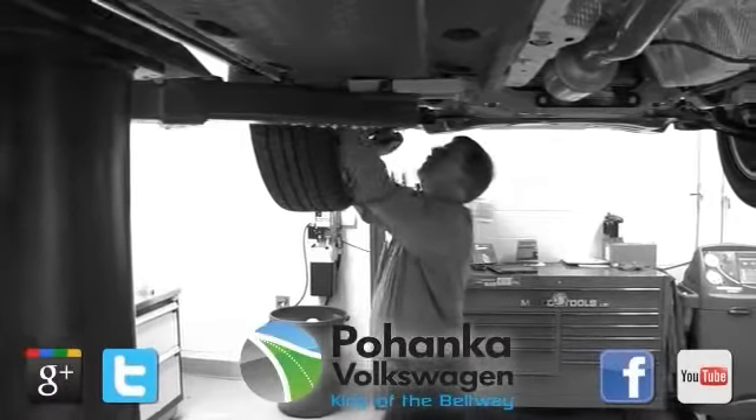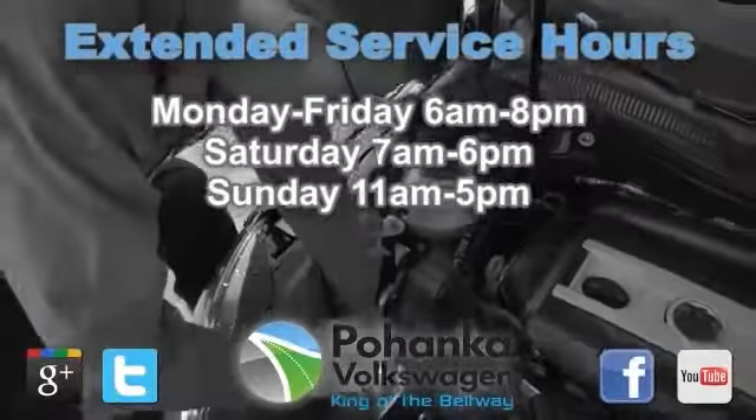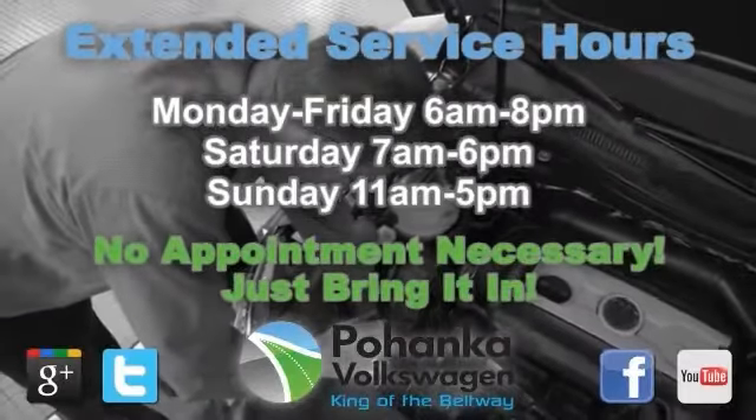At Pheenka Volkswagen of Capitol Heights, our service department is open 7 days a week with extended hours. No appointment necessary — just bring it in.